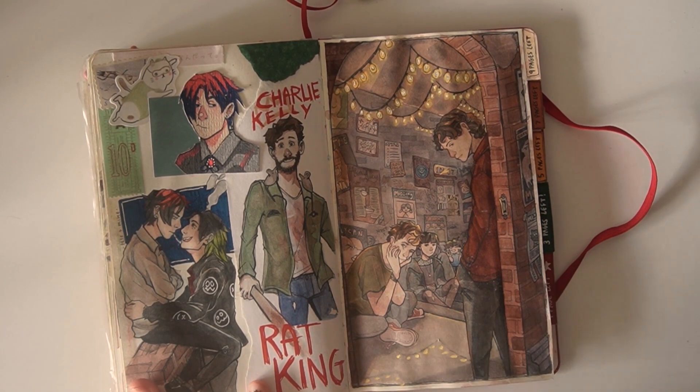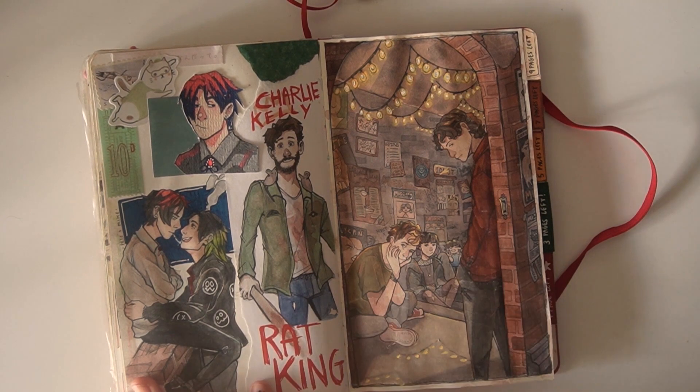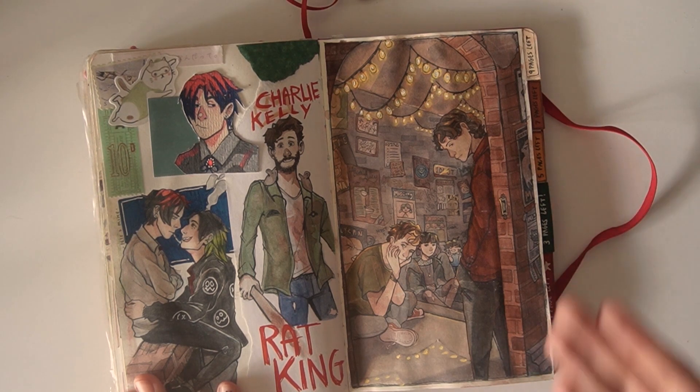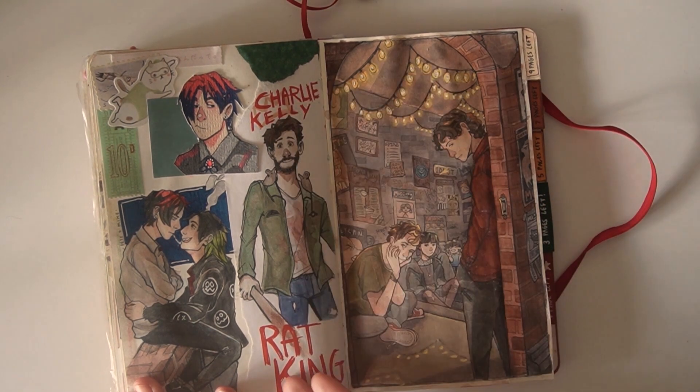Up here, we have Charlie going grocery shopping with Goob and Sebastian, because Charlie's just everyone's dad at this point, to be honest — he's trying so hard. Then I was just practicing perspective and then just animals, because I needed to practice. I'm just so bad at drawing those things. Then we have more South Park fan art — I got kind of into the Pete and Mike ship. Then I was re-watching Always Sunny, and I love Charlie Kelly an egregious amount, so he's there.